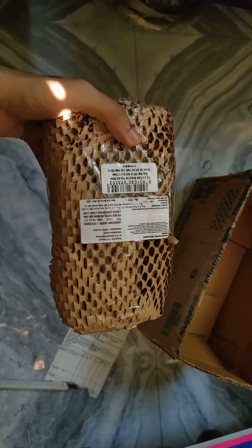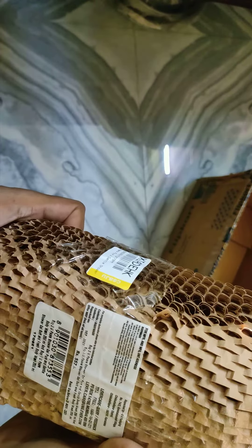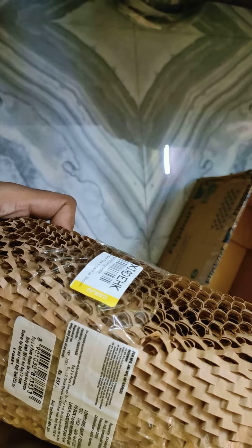Oh my God, really — hiding, hiding. Supposed to contain three boxes. Buy two pieces and send.